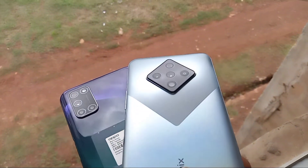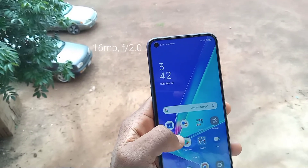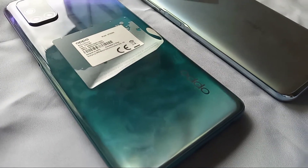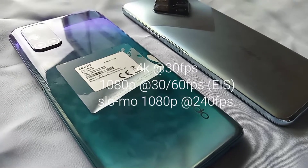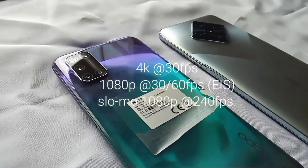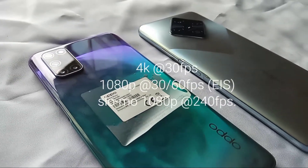While in the front, the Zero 8 has a 48-megapixel main and an 8-megapixel wide-angle in a dual camera cutout. The A92 has a 16-megapixel main in a single camera cutout. On both devices, you can shoot video up to 4K at 30fps with no electronic image stabilization, but at 1080p 30fps or 60fps you can have image stabilization turned on for both the front and back cameras.